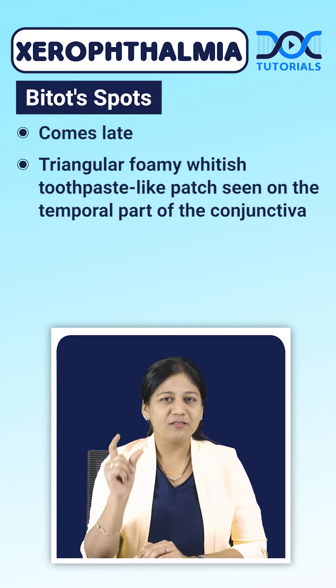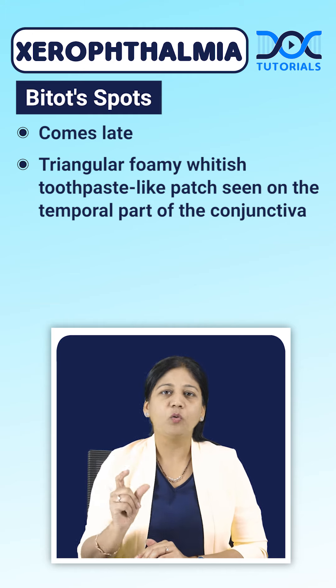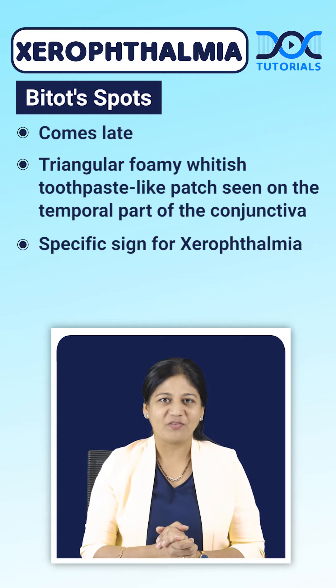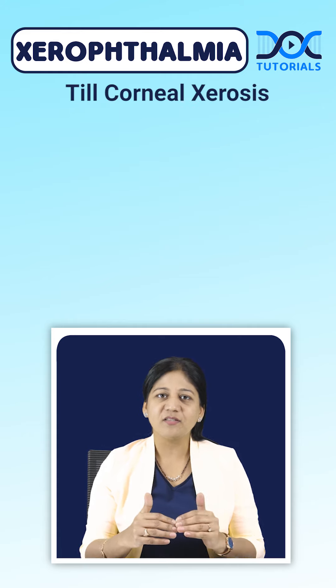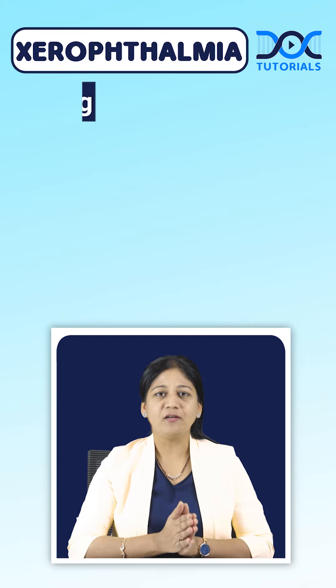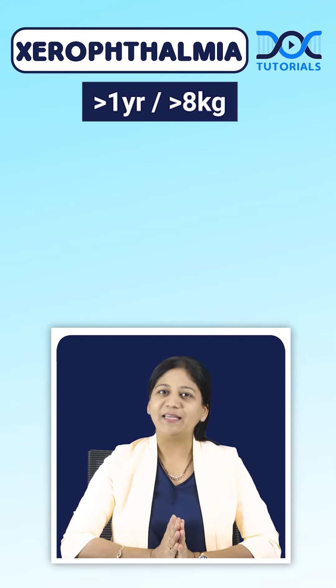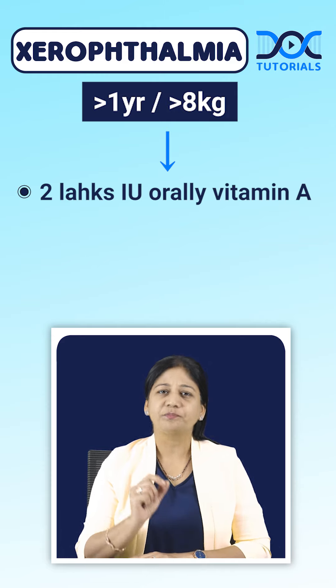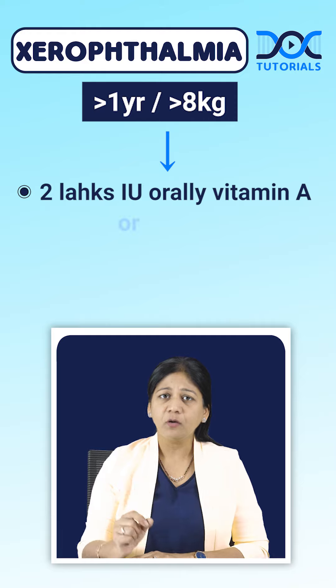Bitot's spot, though a late finding, is a very specific sign for xerophthalmia. Up to and including corneal xerosis, it is treatable and preventable. In children more than one year of age and more than eight kilograms, we can give two lakh international units of vitamin A orally, or half the dose intramuscular.